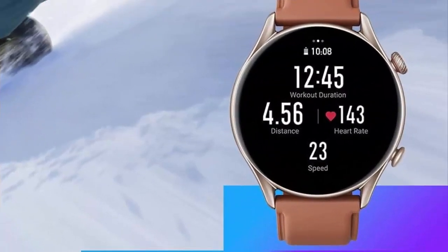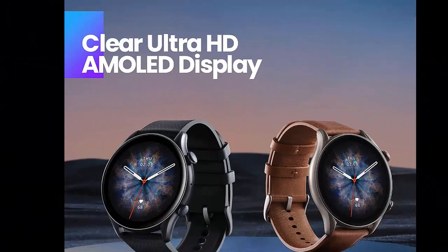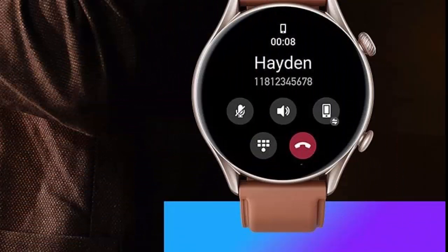Water resistance depth: 50 meters. Supported applications include breath monitor, heart rate monitor, GPS, voice control, and multi-sport tracker. Connectivity technology: Bluetooth. Wireless communication standard: Bluetooth.